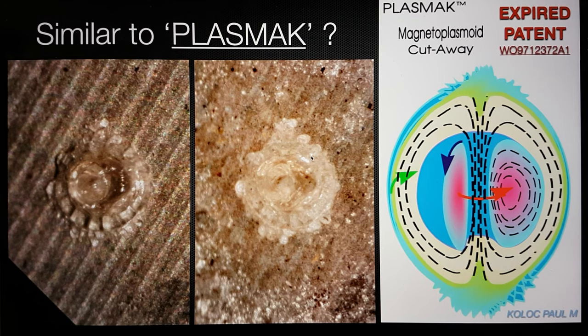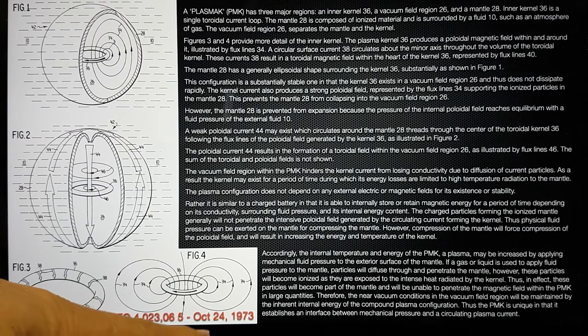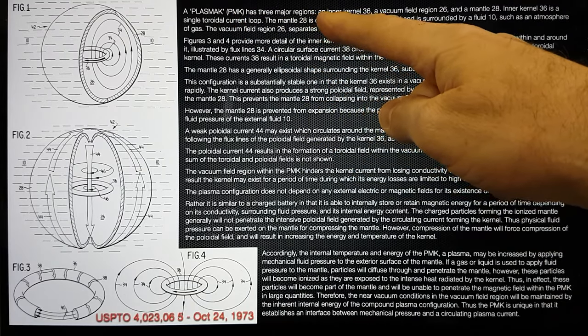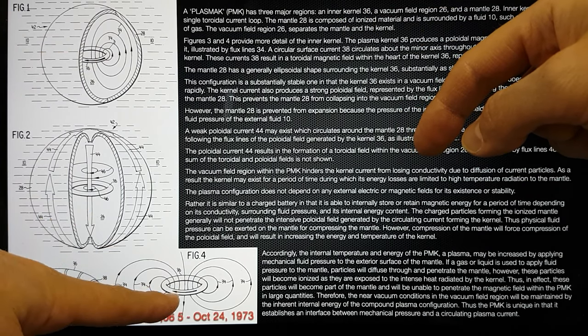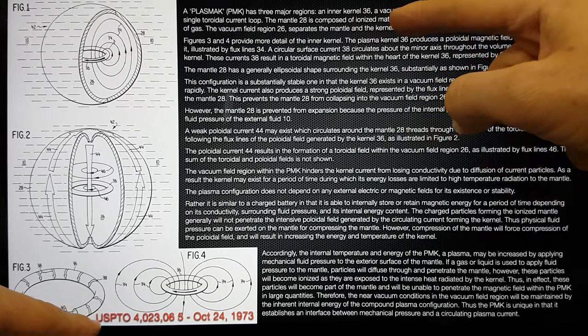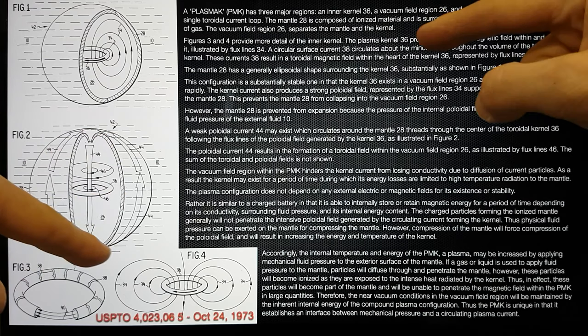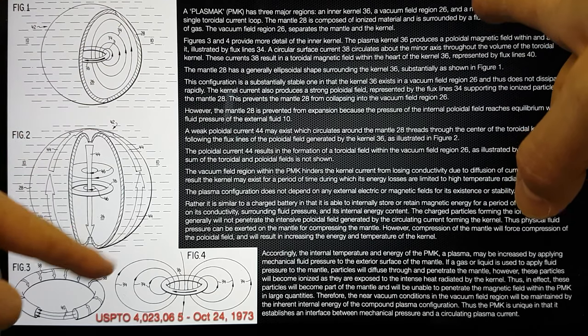I've taken a description of the plasmag structure from the patent — these are the original drawings from the October 24th, 1973 US patent submission. A plasmag PMK has three major regions: an inner kernel (36), a vacuum field region (26), and a mantle (28) — that's the outer area of the ball. Inner kernel 36 is a single toroidal current loop. The mantle, 28, is composed of ionised material surrounded by a fluid (10), such as an atmosphere of gas.